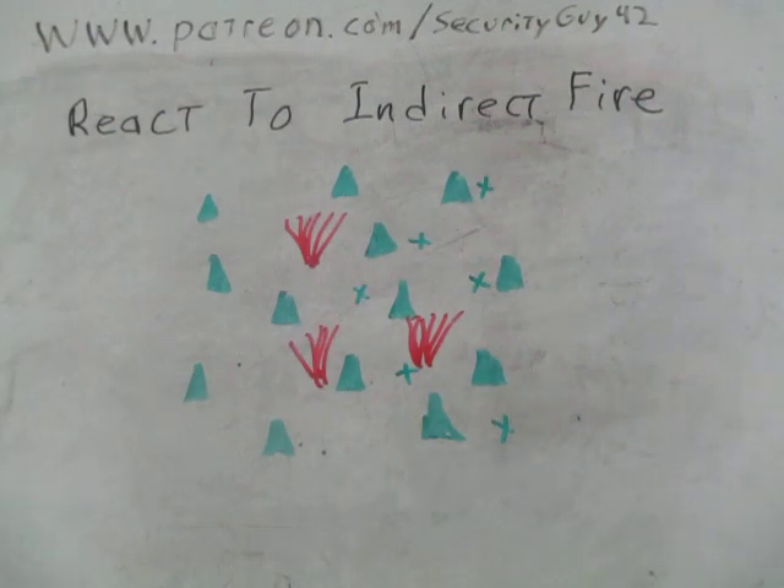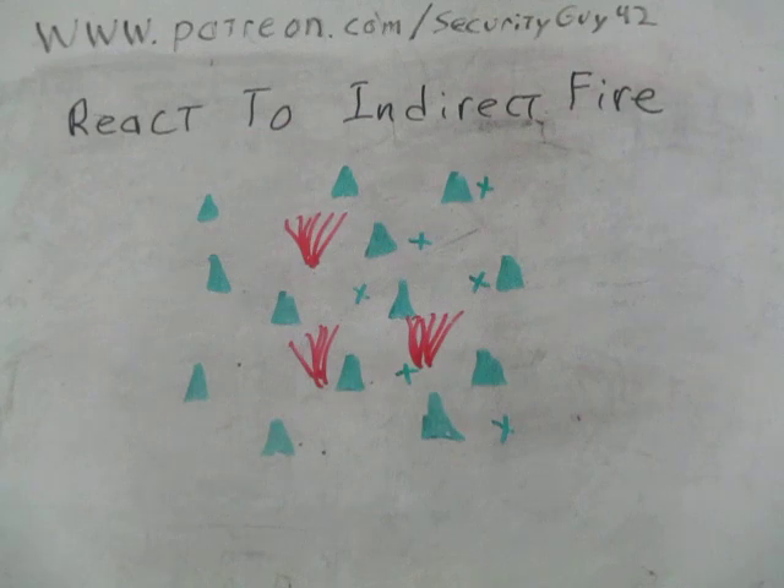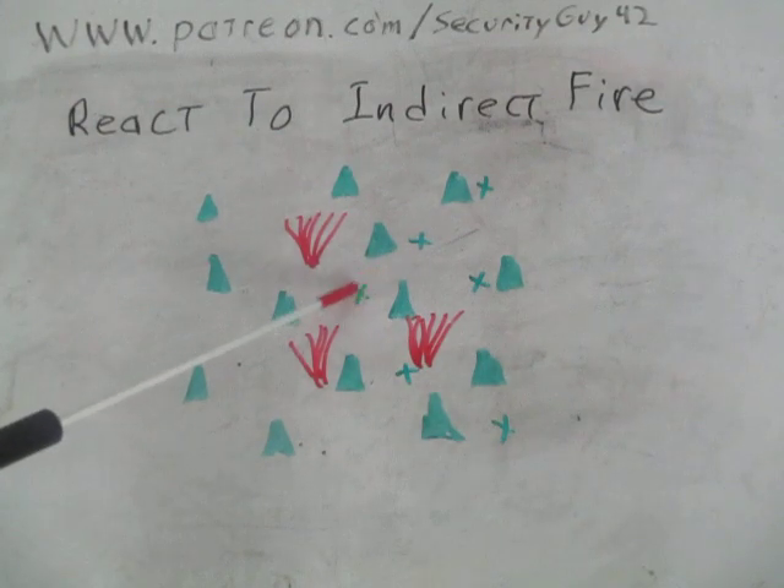The squad leader and team leader are both assessing the situation — raising their eyes just enough to look at how far ahead the rounds are impacting, how far to the side, and whether anyone is getting hit. If it looks like there's a quick lull, the squad leader — if uninjured — will yell out a distance and direction. For example, '500 meters straight ahead.' As soon as you hear that, everybody copies the command, yells it out, gets up, and starts running.